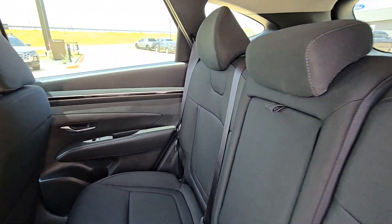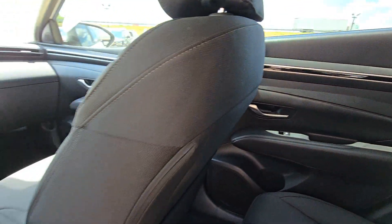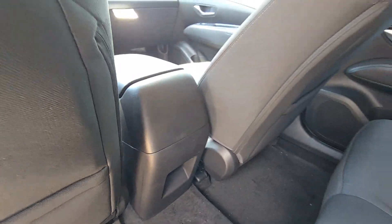Quality blends beautifully with convenience in this remarkably well designed Tucson. See for yourself when you take it out for a test drive. Our professional staff looks forward to giving you excellent service. Thank you.